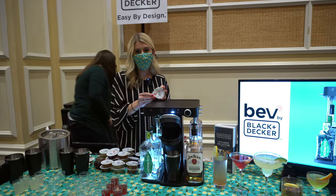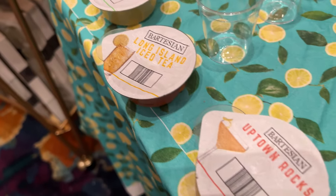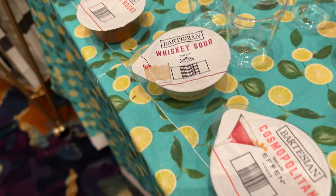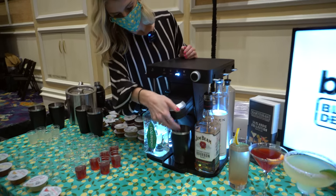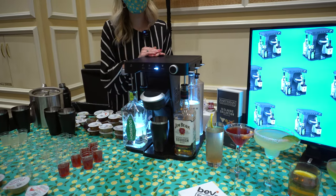Bev is exclusively partnered with Bartesian to bring you 40 plus different varieties of cocktails in the capsule. You insert your capsule into Bev, close the lid, and Bev is smart and knows which reservoir to pull from based on the barcode on the capsule.